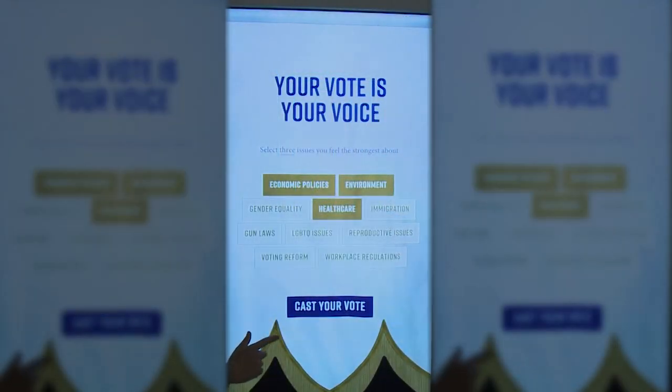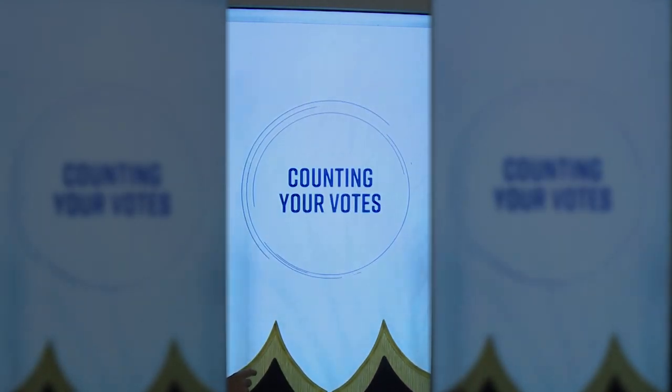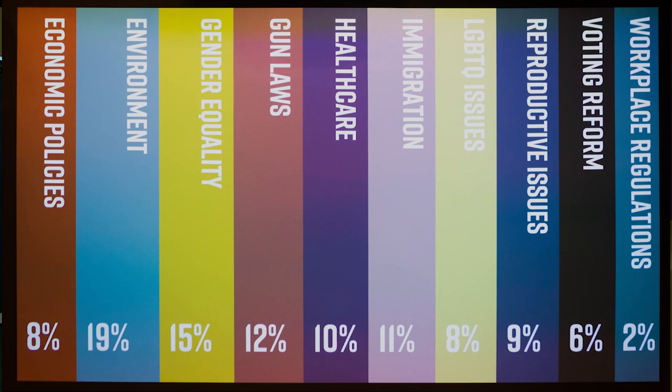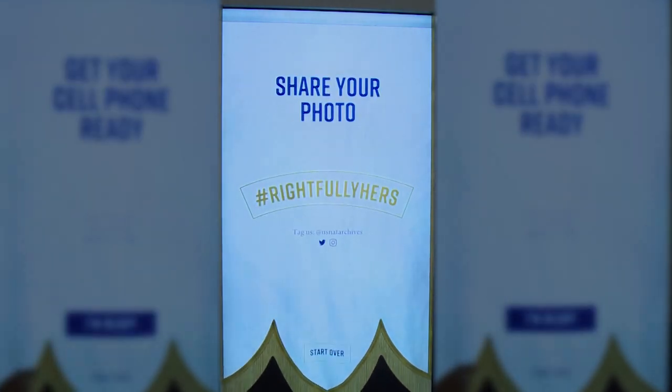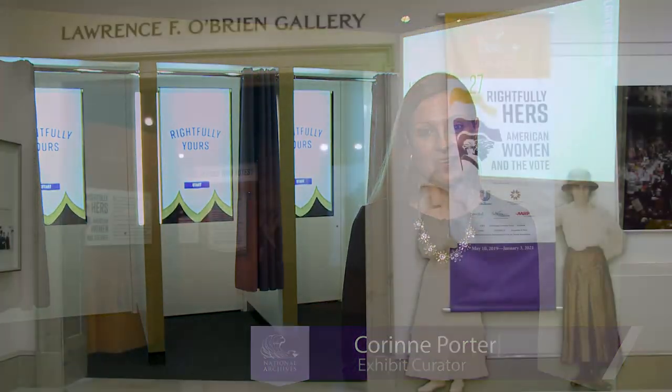At the end of the Rightfully Hers exhibit, you'll encounter the Rightfully Hers Voting Booths, where we invite the visitor to come in and share what ballot box issues matter the most to you, and you can see how your opinions compare to other visitors to the museum. At the end of your voting experience, you can also take a selfie, which you can share with your family and friends. Thank you for joining me on this tour — I hope you'll come to the National Archives Museum to see the Rightfully Hers exhibit in person.